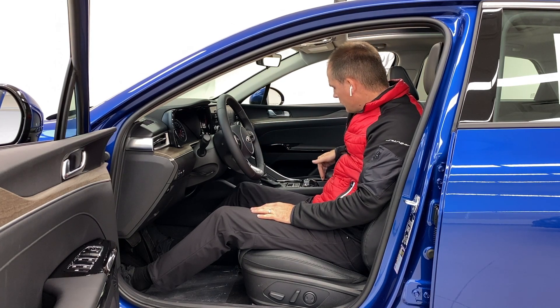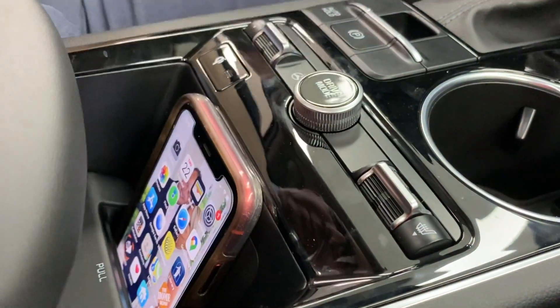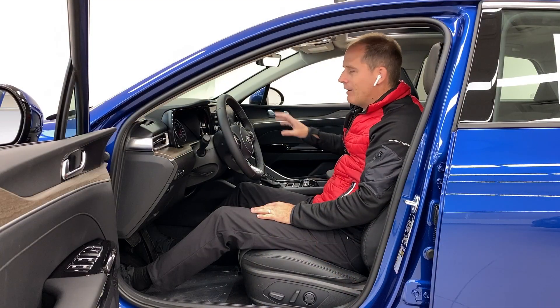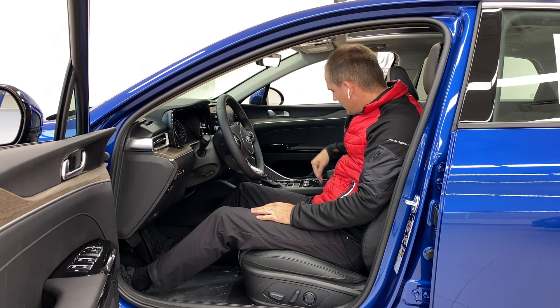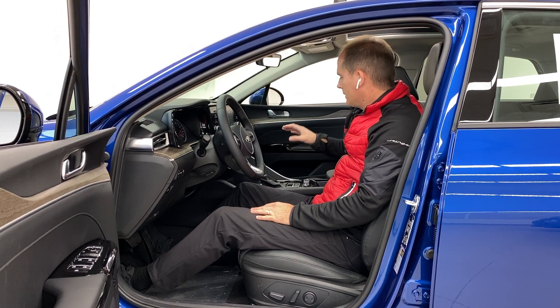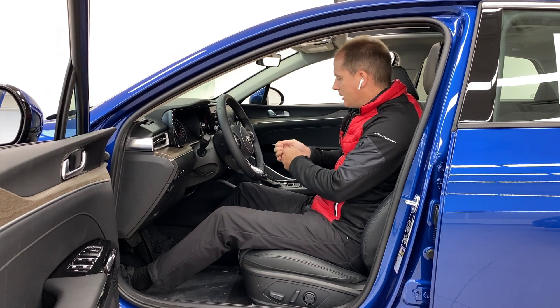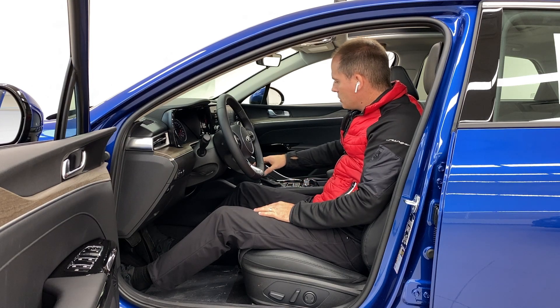Moving back to the armrest, there's a really cool spot where you can slide your phone in and it will wirelessly charge. You also have wireless Android Auto and Apple CarPlay — it works great. You get in the car, set your phone down in a logical spot, and CarPlay is open all the time without fiddling with a cord.